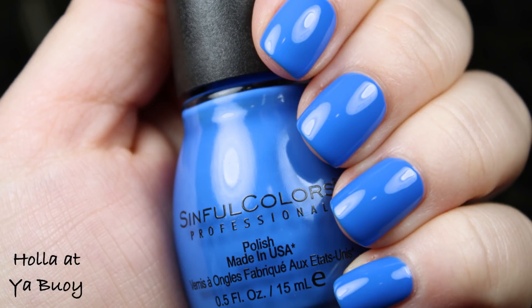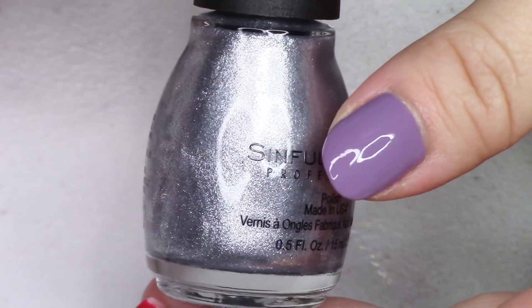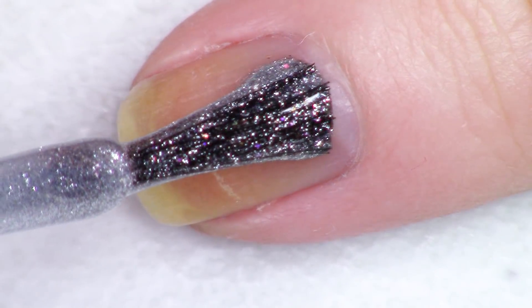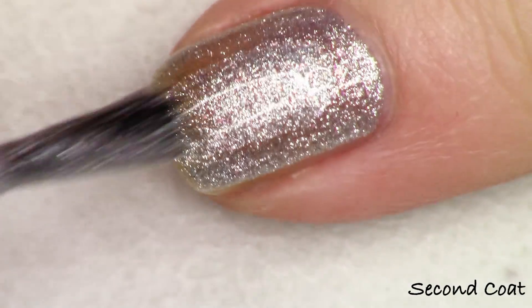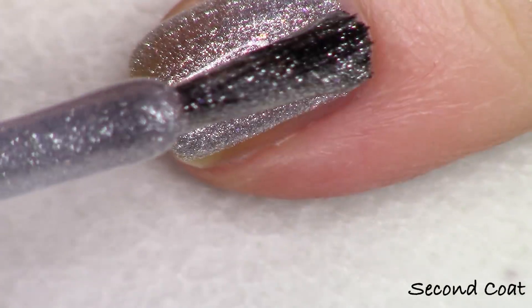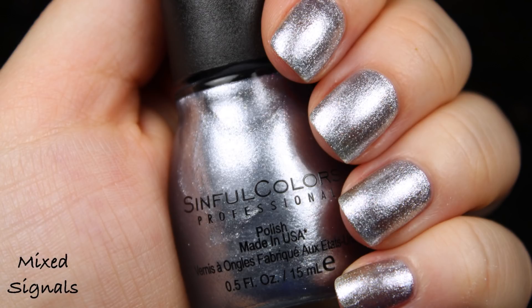Next up we have a silver foil metallic — really nice and bright silver. They have polishes like this so it wasn't super exciting for me, but it was really nice and bright. This is number 2416, Mixed Signals. This was actually one where I felt you might want to go for a third coat since it's a little sheerer, so that silver shimmer can be really bright. It's totally wearable at two coats with a careful application though. I thought this was great, it just didn't blow my socks off.